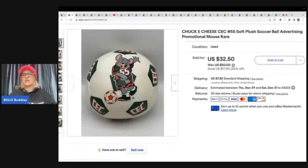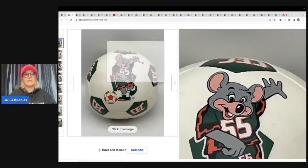The next item is this Chuck E. Cheese advertising ball. Anytime I see something Chuck E. Cheese, I pick it up — it is collectible and people will buy it. I got this out of a thrift store mystery toy box, and cost of goods was probably a dollar or less. I took a best offer of $25 plus shipping on this.